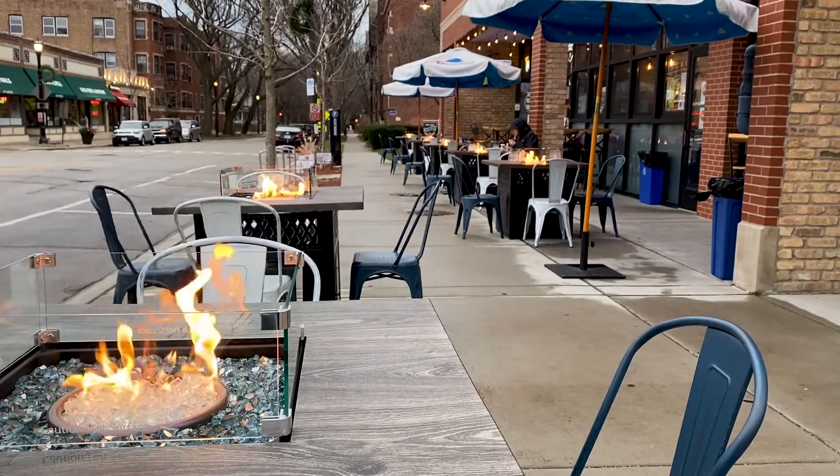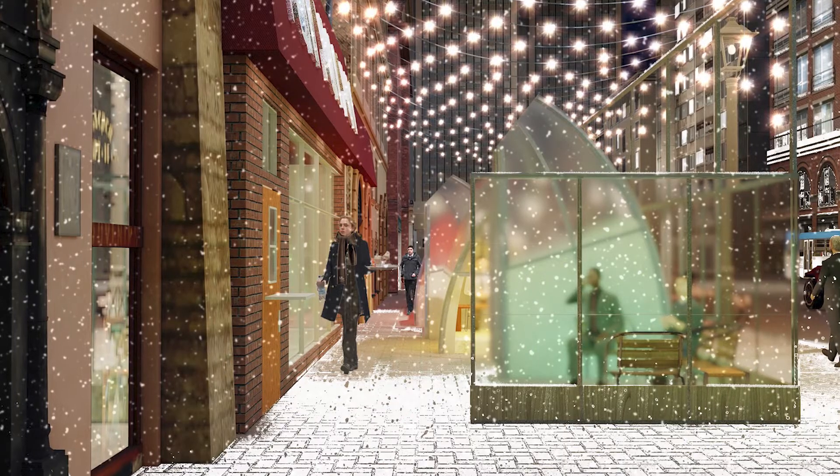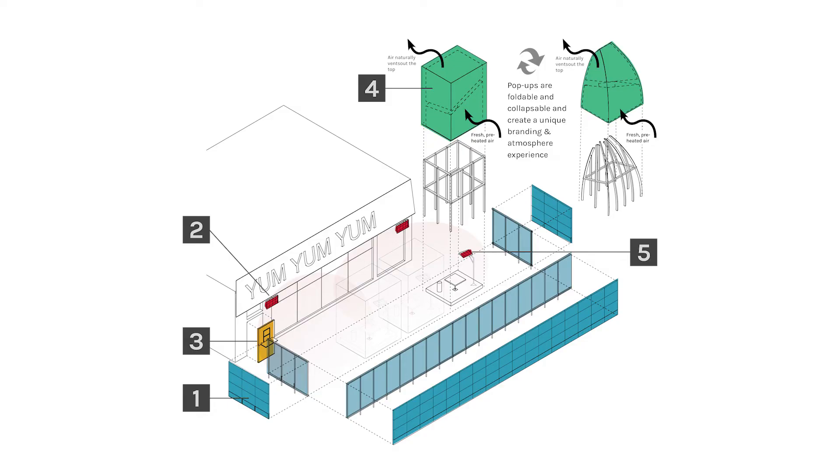As designers, we have the unique opportunity to create unique spaces and experiences to help businesses stay open and keep people safe. Smith Group's outdoor dining toolkit called Winter Layers is a simple, adaptable solution that's already helping businesses approach the winter season dining experience.